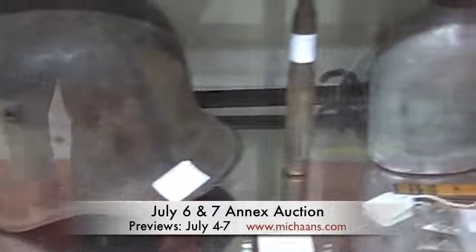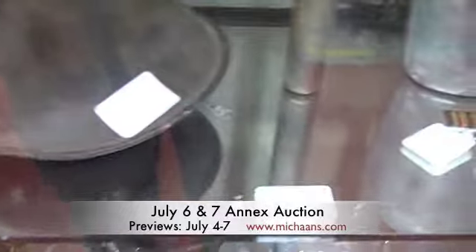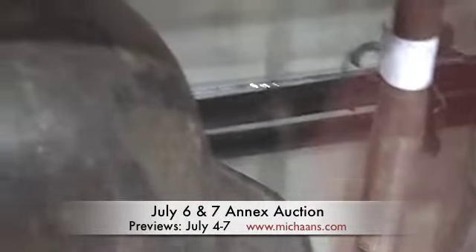Lot number 1058 is a group of World War II memorabilia. Looks like there's a helmet, a shell, canteen, some medals, and back there is a bayonet.